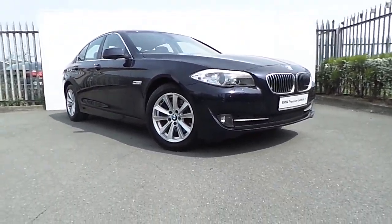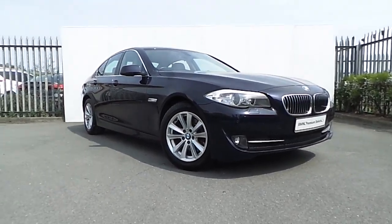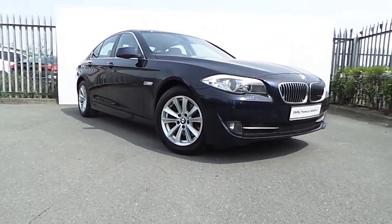Hi there, Alex here from Joe Duffy, presenting a new addition to our BMW premium selection. Here we have a 520D SE presented in Imperial Blue.